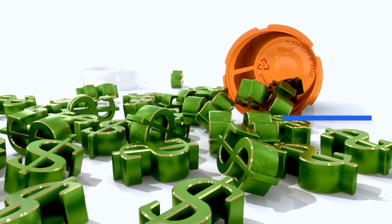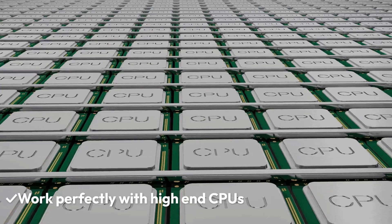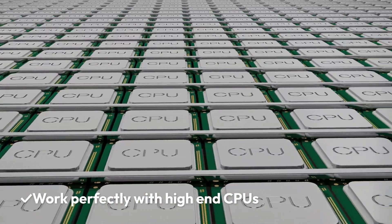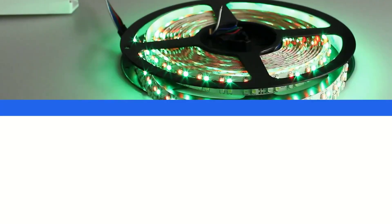Pros: Affordable, offers best value for money, excellent performance, works perfectly with high-end CPUs, no memory compatibility issues, RGB lighting.